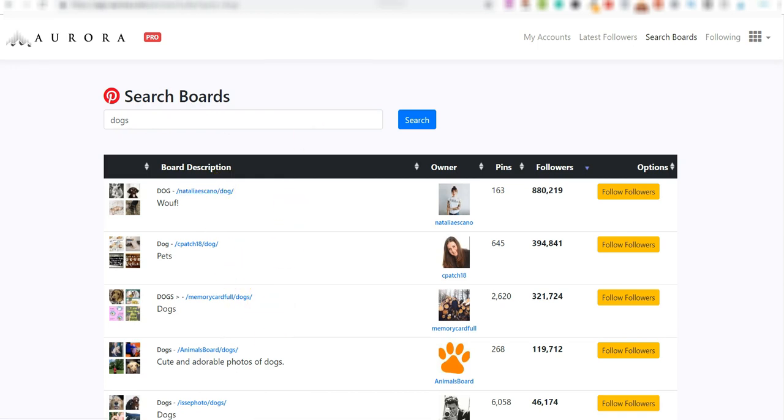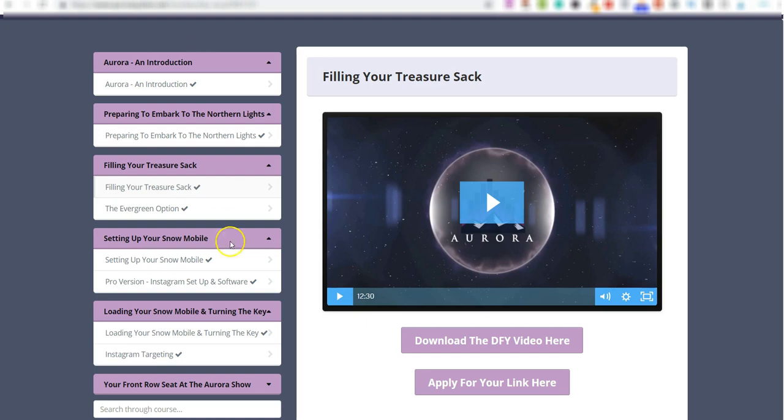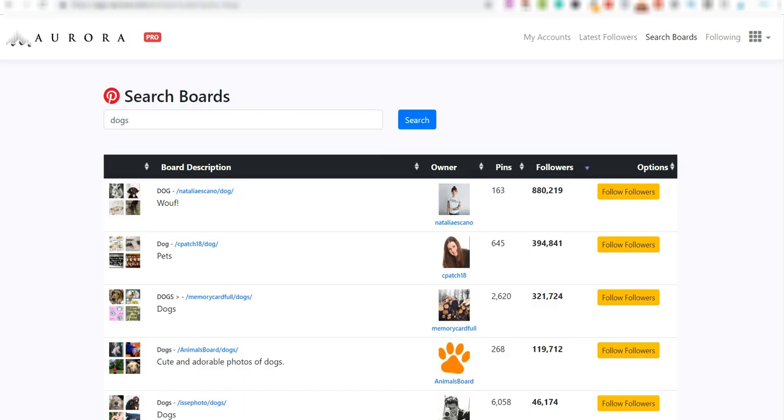So you've got your high ticket webinar done for you, your bridge page or landing page done for you, and the software here which automatically follows targeted people on Pinterest, filtered via boards. That is the process — all the training, done-for-you webinars, guaranteed approval for high ticket affiliate webinars, and the software.